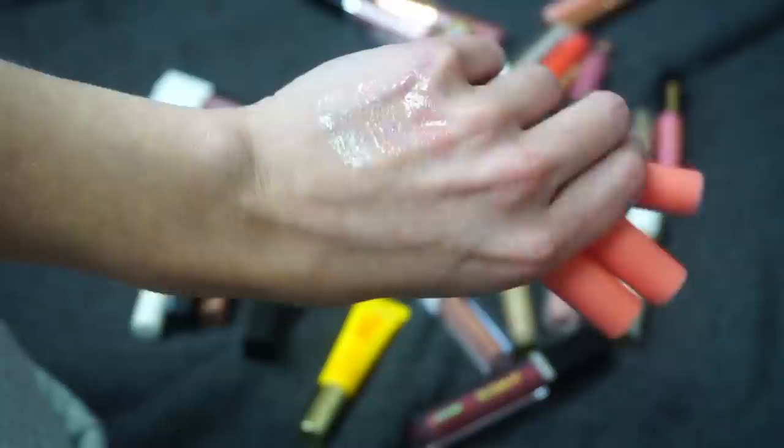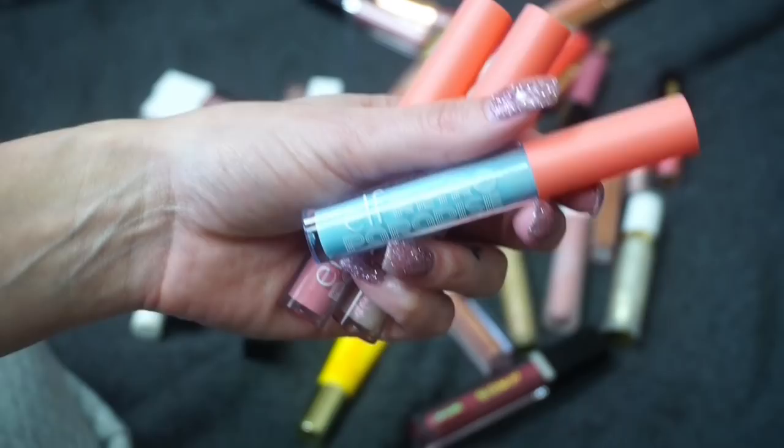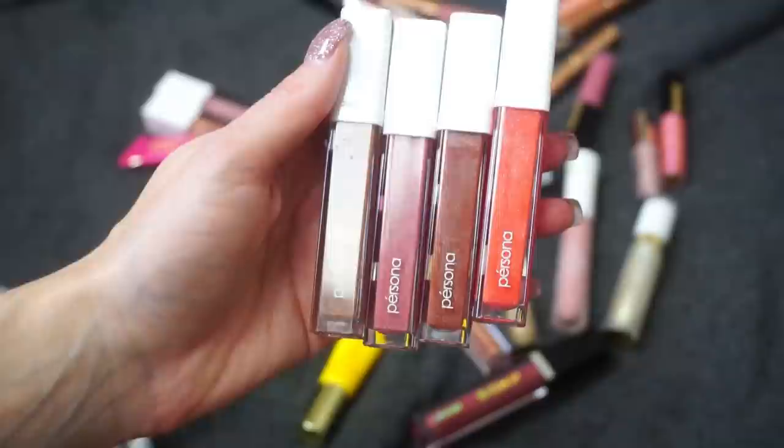Electric Lemonade looks like a blue gloss, but even when I swatch it it doesn't really show as super blue on the lips. It gives a very cool shine and it's a very unique lip gloss — I don't feel like I have a lot like this — so I'm going to keep this one and declutter the other two.